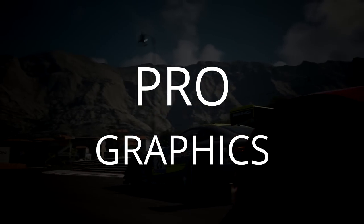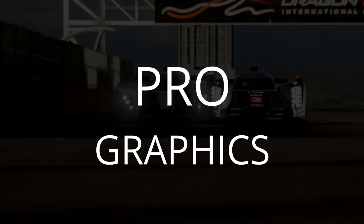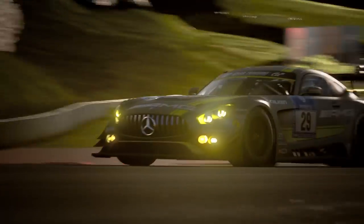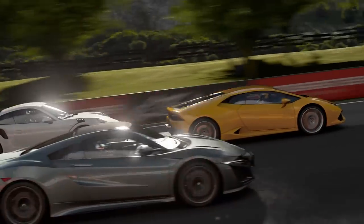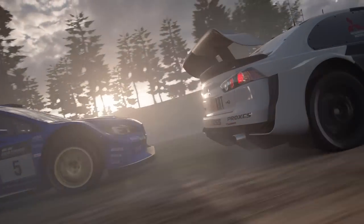While I can understand some pushback on the UI, if you think Gran Turismo Sport is anything but beautiful, you are out of your mind. From the most gorgeous intro video you will ever see, to UI, to loading screens, to the race, and to the replay — Gran Turismo Sport's graphics and art style are on point.